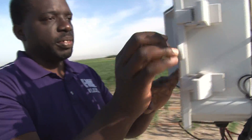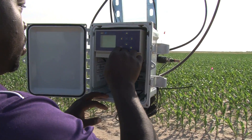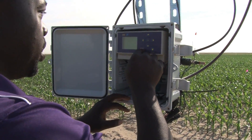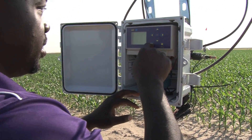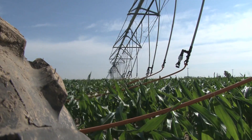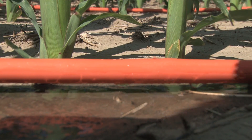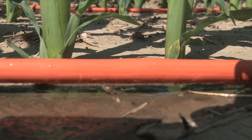This is our VRI system and we can choose whichever zones we want to irrigate. We'll be measuring irrigation application efficiencies of the mobile drip versus the spray application, but we're also interested in measuring the crop water use efficiency or water productivity, which is simply the yield per unit of water applied.